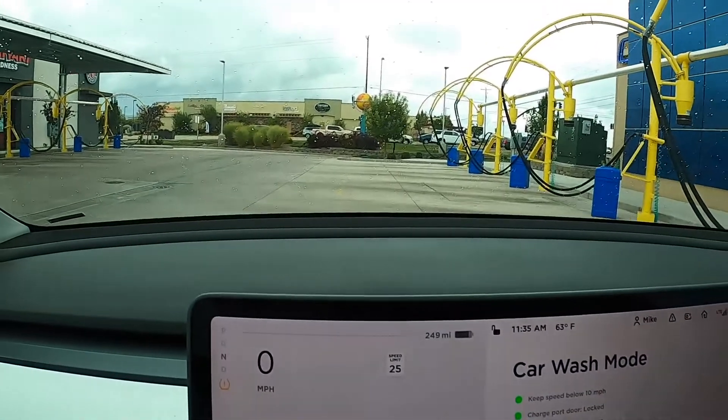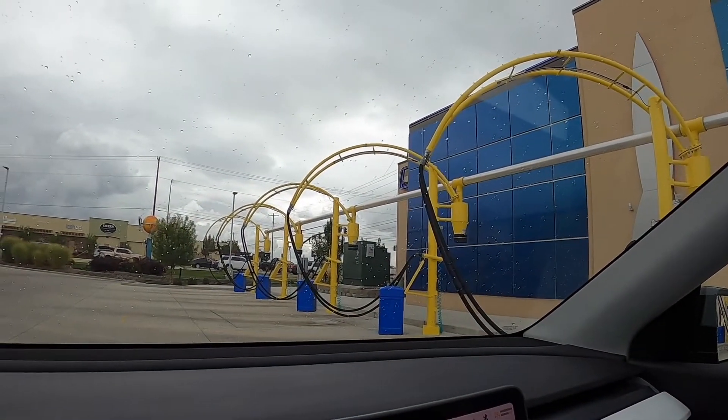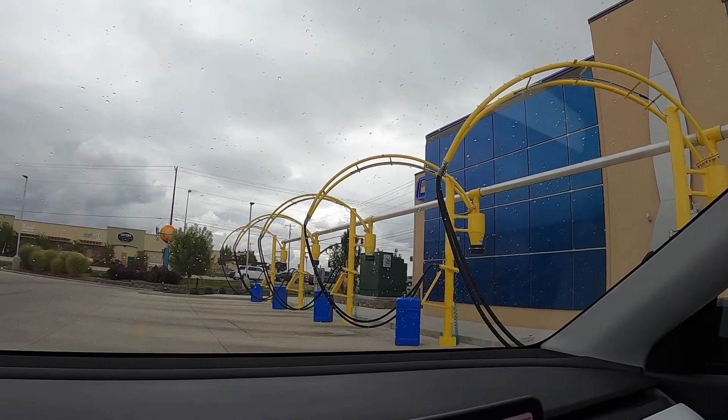It is raining out right now and this car wash is closed, but there's one across the street. I'm going to go ahead and get my car washed even though it's raining. There's a ton of people across the street getting their car washed — I never understand why people get their car washed in the rain, but some people do it. Anyways, I'm going to go get this car washed and we'll check it out live.